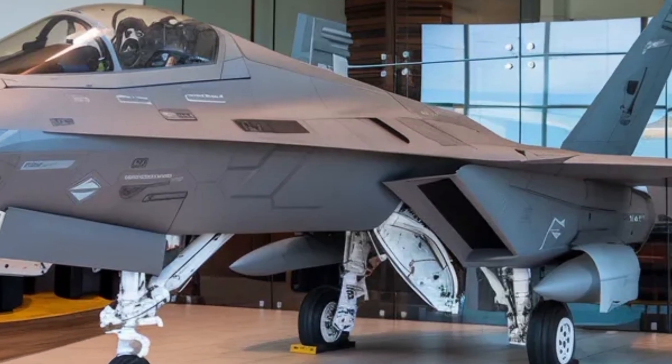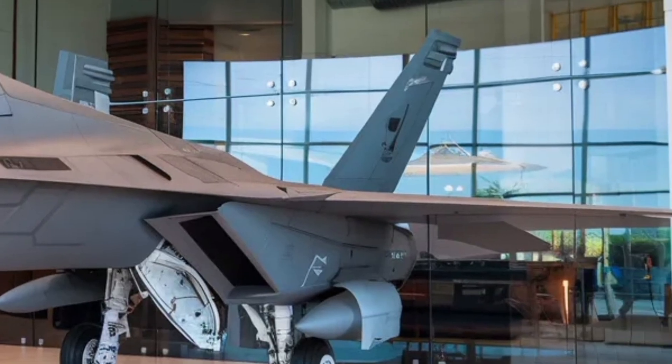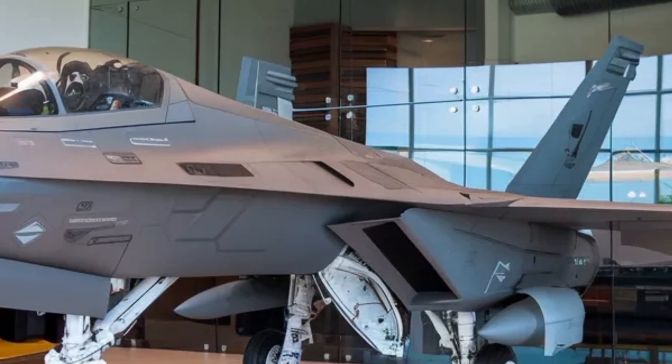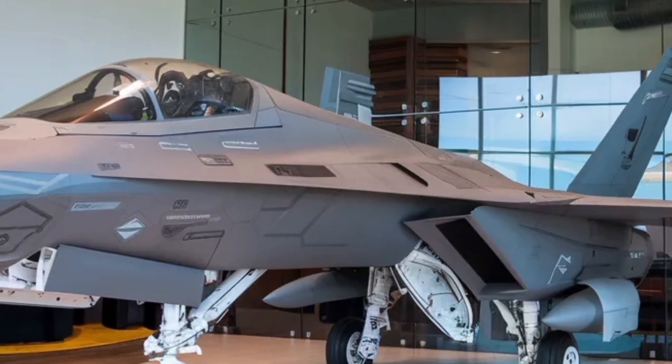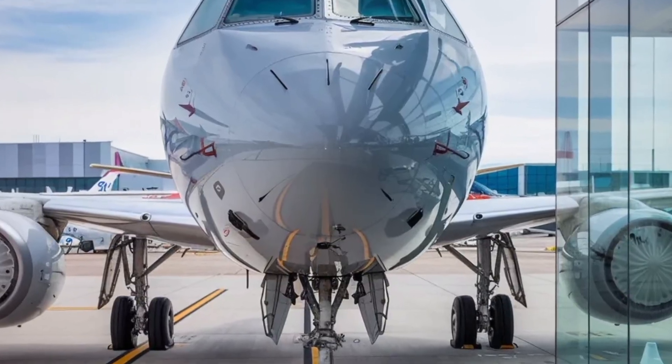Fuel capacity has been significantly improved, giving the aircraft a much larger internal fuel reserve. With more internal fuel and the option to carry external drop tanks, the Tejas Mk2 can stay airborne longer, patrol wider areas, and strike targets deeper without immediate dependence on aerial refueling.